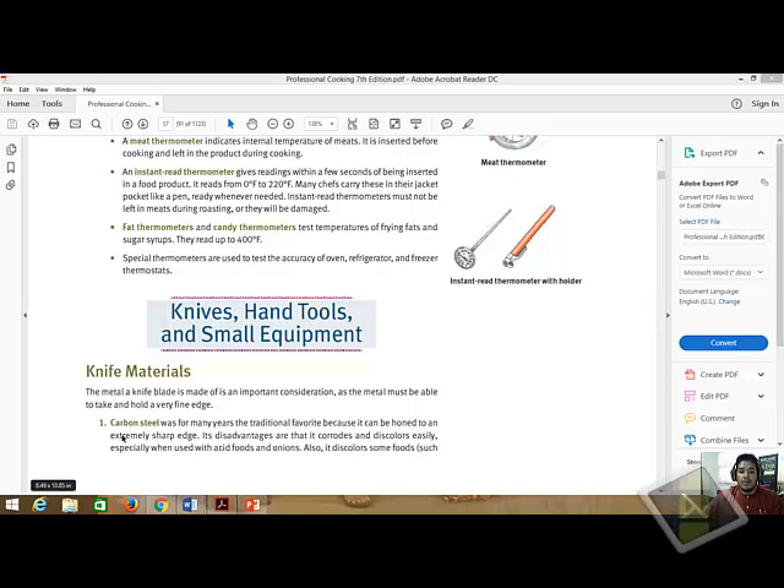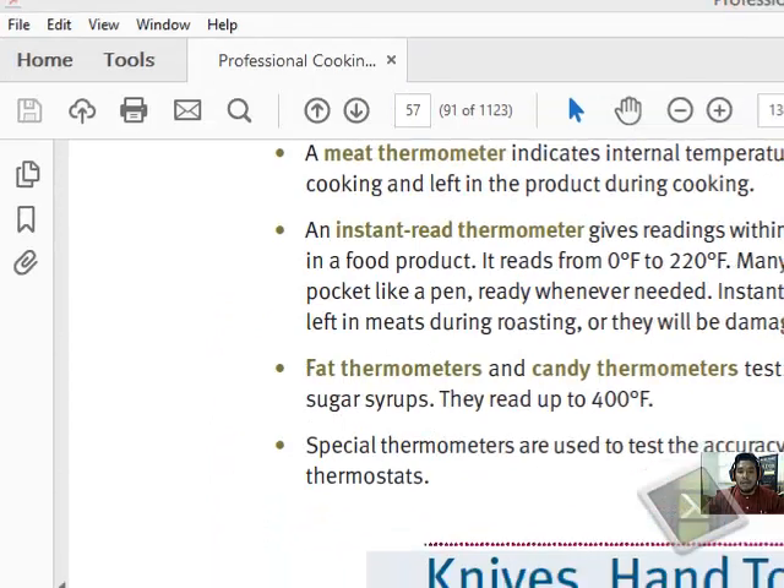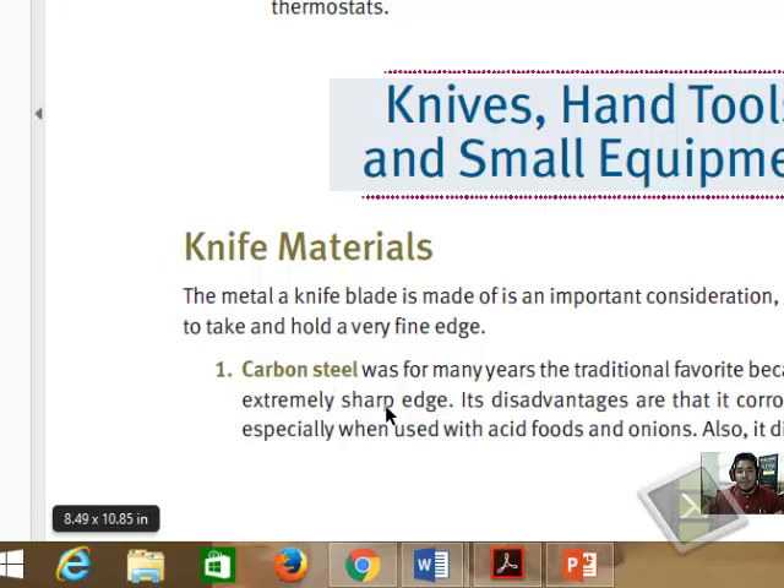The first type is carbon steel. I'm referring to the Gisslen Professional Cooking book, which is my favorite — very informative and relevant to Eastern Western Cookery in terms of technical knowledge you should know before getting into operation. Carbon steel is one type of knife that people use — it can be honed into an extremely sharp edge. Please bear in mind your knife should be very sharp; if not, it is very hazardous. A blunt knife is much more dangerous than a sharp knife.